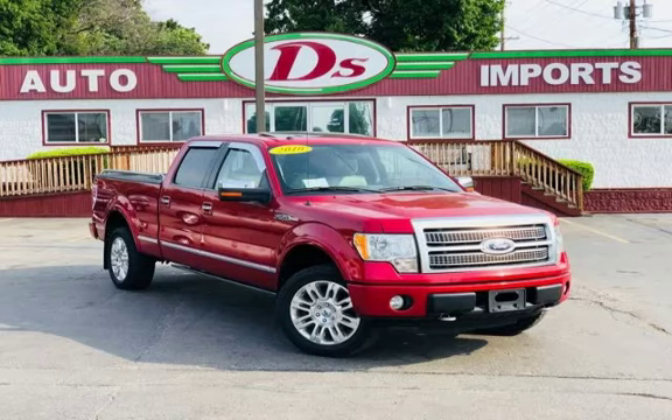Auto Imports strives for 100% customer satisfaction. All of D's quality vehicles are thoroughly inspected before they are offered with a D's 90-day drive-away limited warranty.